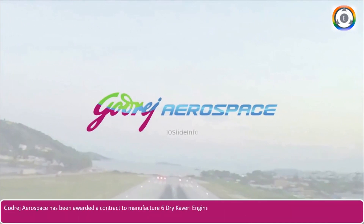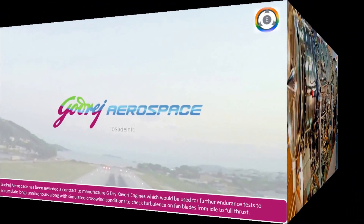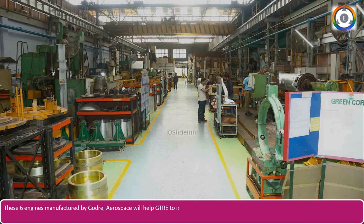Godrej Aerospace has been awarded a contract to manufacture six dry Kaveri engines, which would be used for further endurance tests in order to accumulate long running hours along with simulated crosswind conditions, and to check the turbulence on fan blades from idle to full thrust. These tests are very crucial, as they will decide on proceeding with further automatic control system refinement. The six engines will also help GTRE identify engine components that are highly prone to degradation based on thermal cycling.